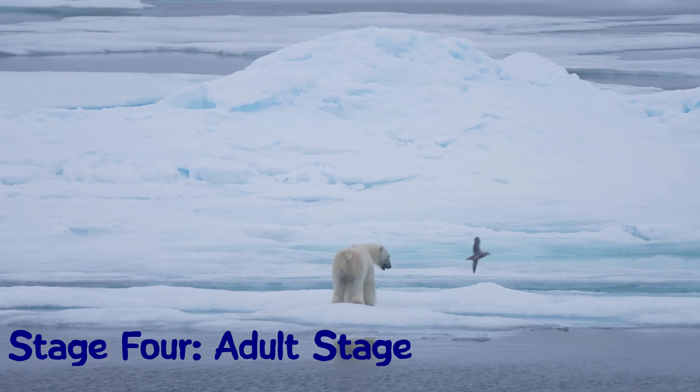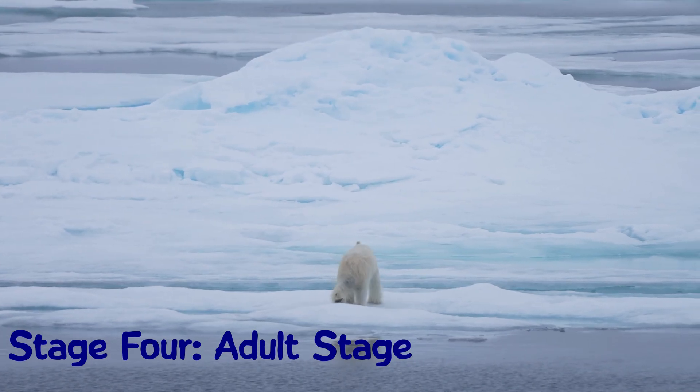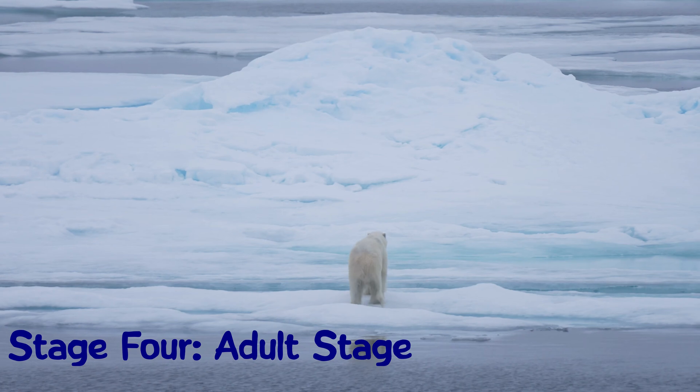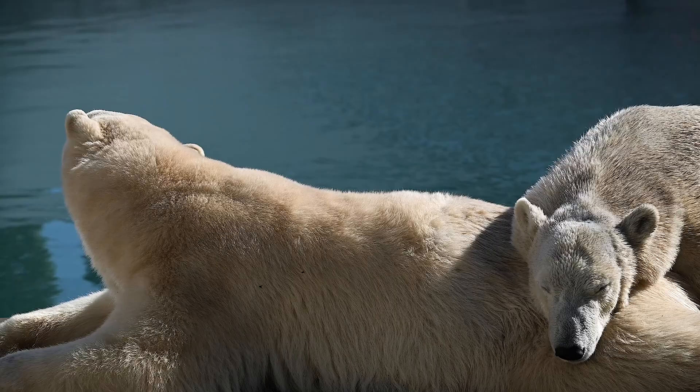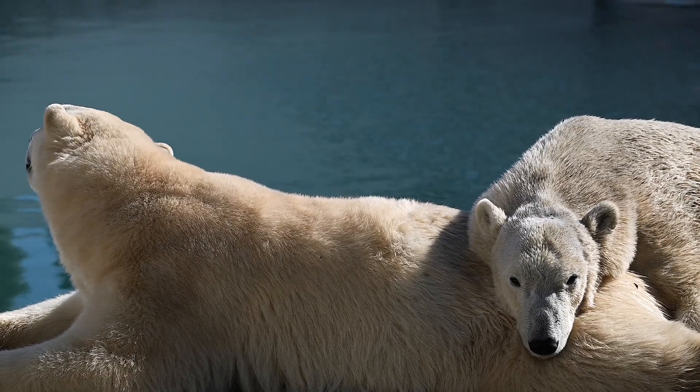Polar bears are considered mature or adults between the ages of 4 and 5 years old. That is when they are ready to mate and start their own families. Let's learn some more quick facts about polar bears.